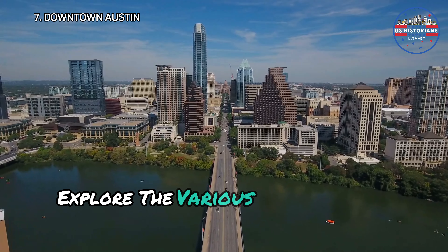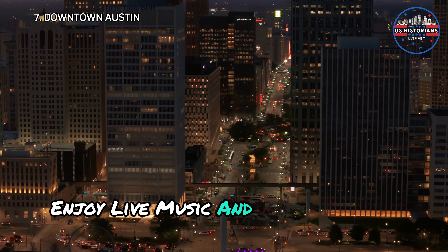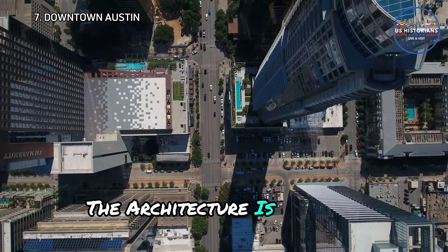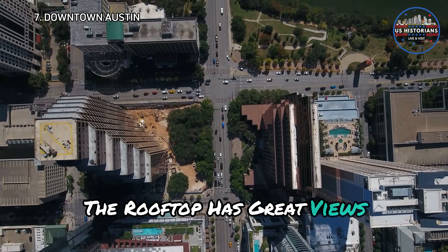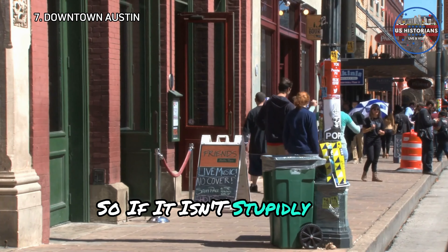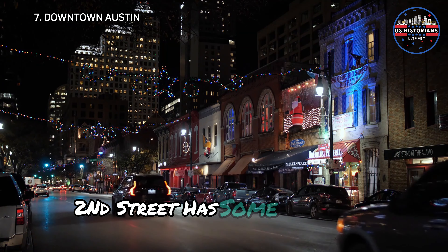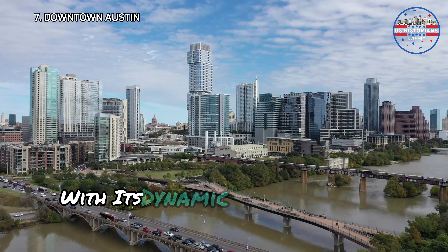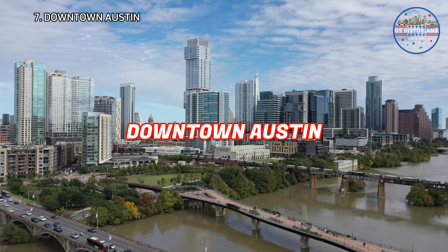During the day, explore the various museums and shops, and at night, enjoy live music and delicious food at the numerous bars and restaurants. The architecture is amazing, and the on-site coffee shop and cafe rooftop has great views. It's also connected to the hike and bike trail, so if it isn't too hot, go for a walk. While you're in that area, 2nd Street has some fun shops like Toy Joy and the adjoining candy shop. With its dynamic atmosphere and endless things to do, downtown Austin is a must-visit.